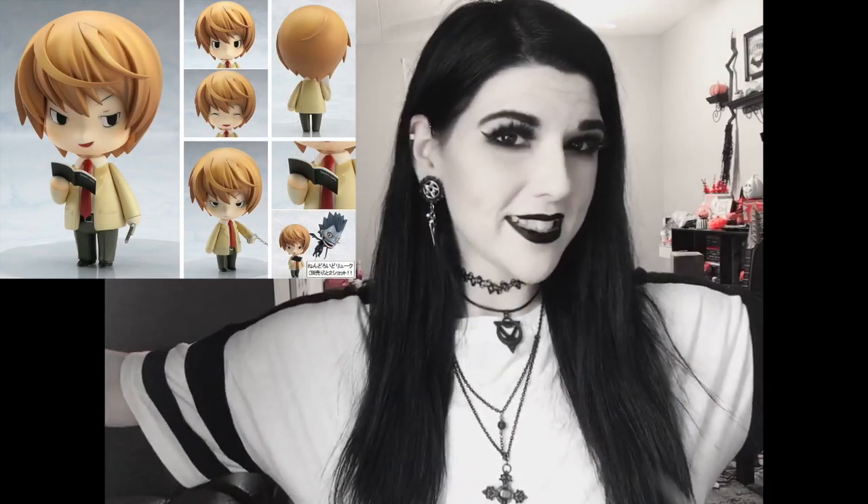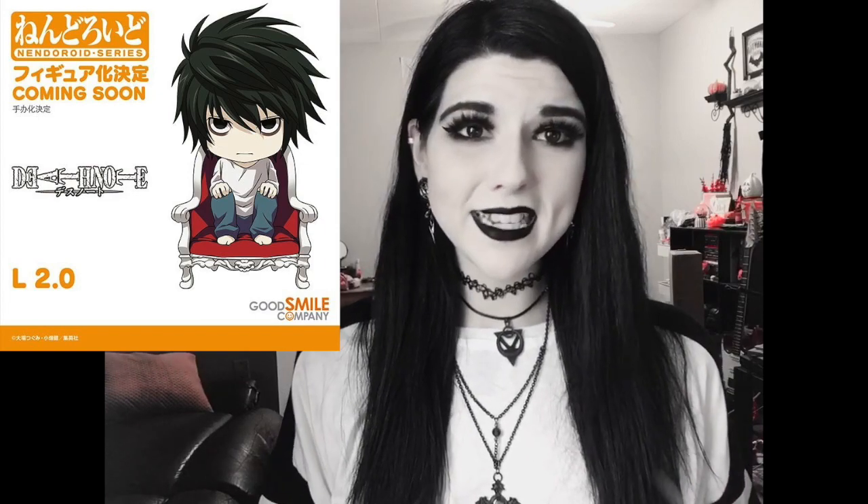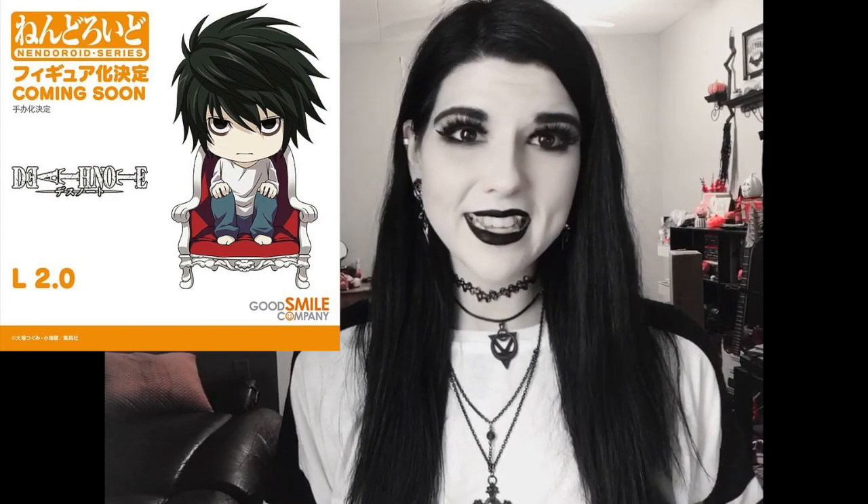The next few characters I actually didn't expect to get nendroids because they already do have nendroids, be it they are kind of old. That is for the L and Light Yagami characters from Death Note. Of course these ones will be updated with much better quality and accessories, and I will put the old ones on the screen at some point as well just for a comparison.